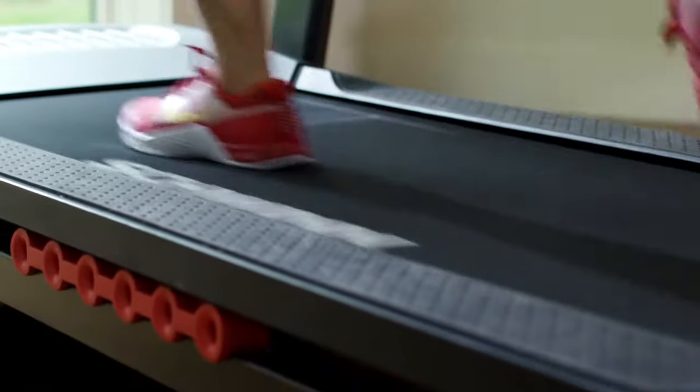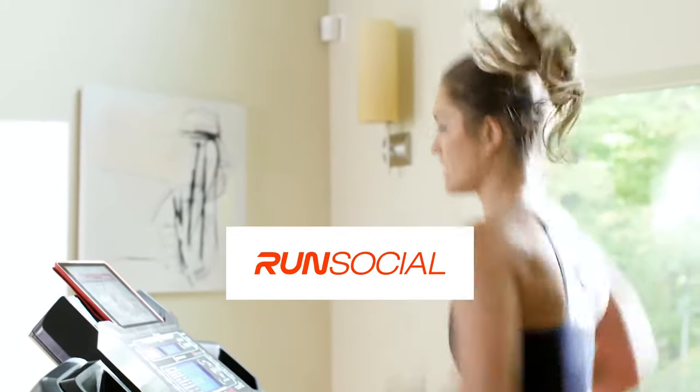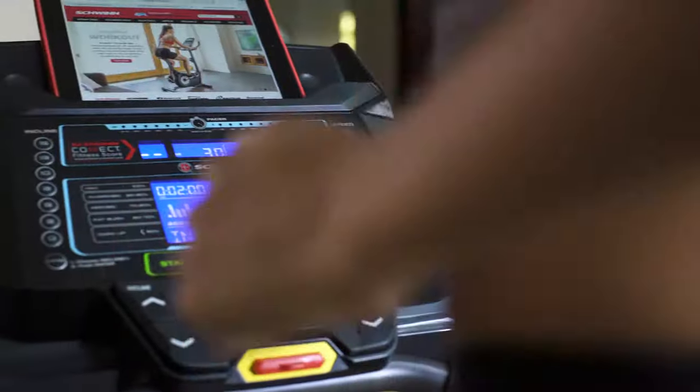With the addition of Bluetooth, the 570T is compatible with RunSocial, the new mixed reality app that lets you run courses all over the world without ever leaving your home. All of which makes your cardio workout more enjoyable.